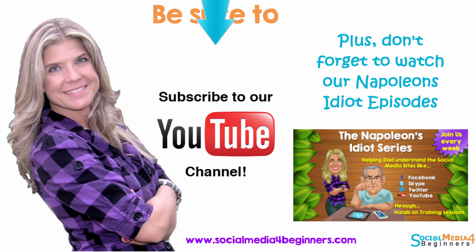I hope that helped you, and hopefully I've burned it into your mind: HTTPS. If you have any questions, comments, or concerns, leave them in the comments section below this video. If this video helped you, why not like it, comment, and share it. Be sure to subscribe to our YouTube channel so you won't miss these free tutorials and tips on how to stay safe online. And don't forget to check out our Napoleon's Idiot series, where I teach Dad all about social media networks. Until next time, y'all be blessed.